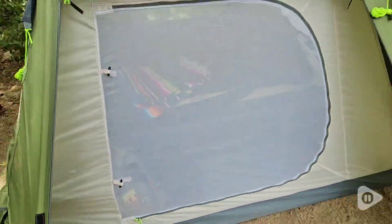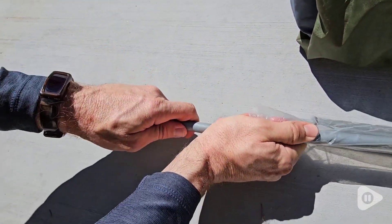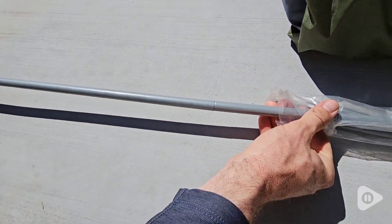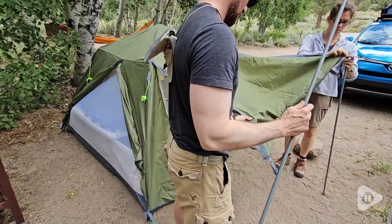All of the ties and the zippers work so nice. You can even open the front door — there are poles that pop right in, and you can actually put the flap up if you're wanting a little bit more of a doorway.